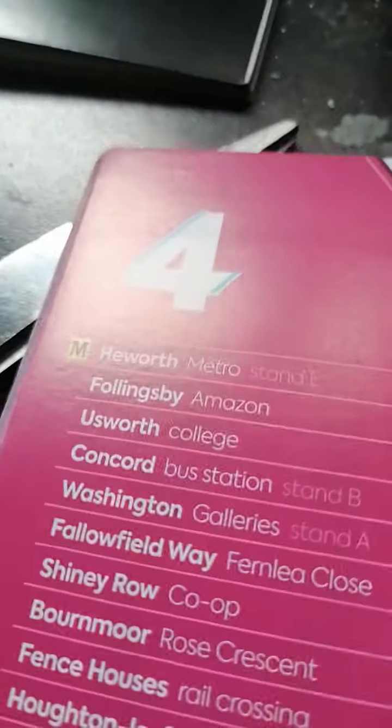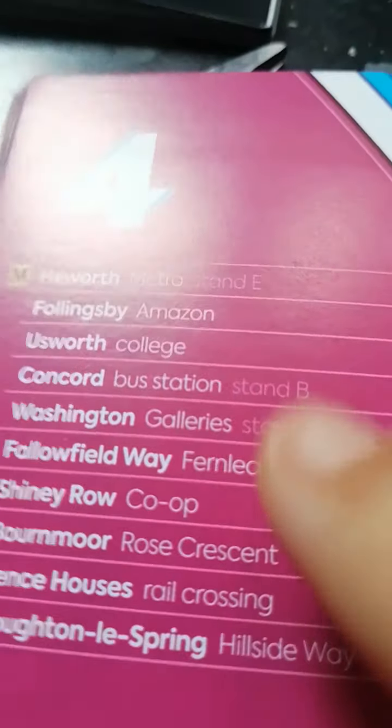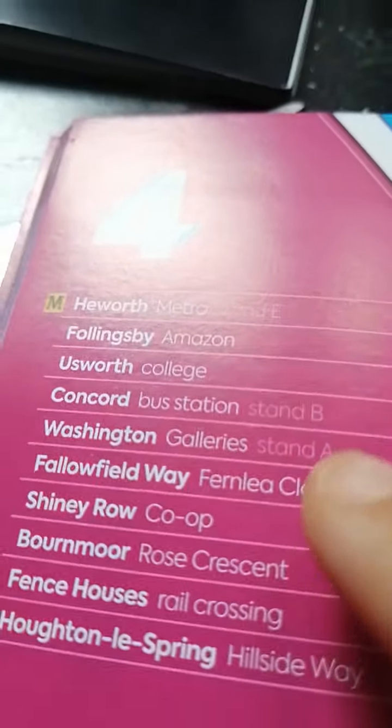So we'll start here with Metro at Stand A, let's get in front of us, and then we'll go to Follingsby Amazon, then we'll go to Udworth College, then Concord Stand B, then Gallery Stand A.